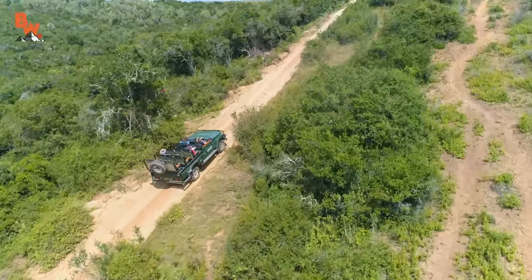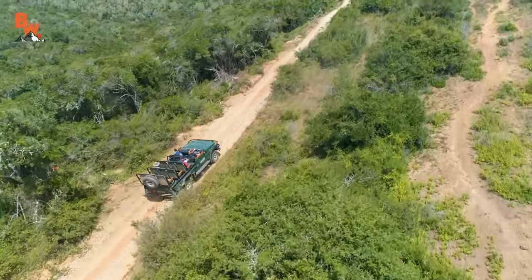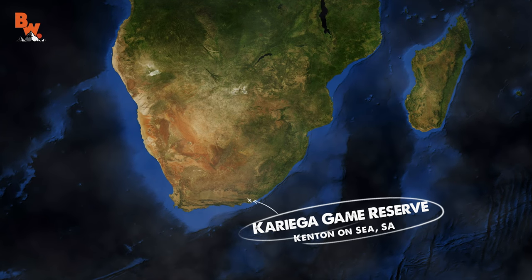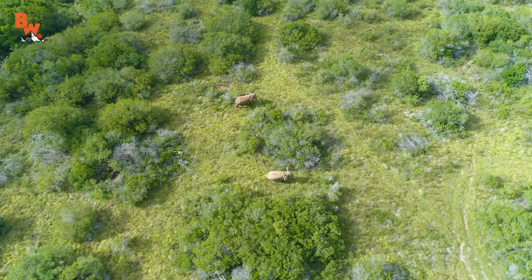On this adventure, the crew and I face an incredible challenge as we venture out across the Karika Game Reserve in search of its most iconic animal species, the African elephant.